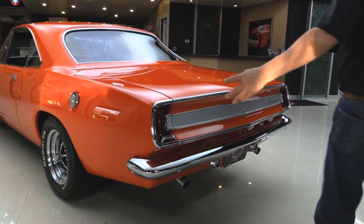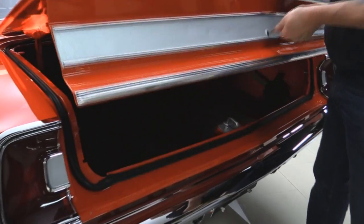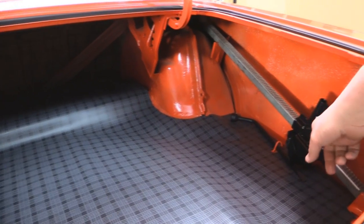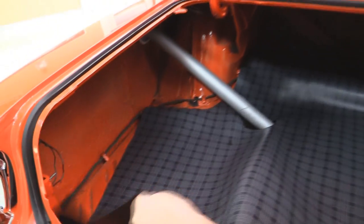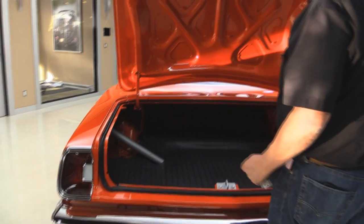Chrome on the back bumper looks great. The detail panel on the deck lid here looks awesome — this car is near perfect. Look inside the trunk. Look at those wheel wells. Everything's been painted up nice. We've got a jack and a lug wrench there. There's a spare tire in there. Trunk floor is nicely painted. It's got a brand new mat in it. All the wiring looks good. Tail lights also look like they were restored. All the chrome around the tail lights is in great shape. Deck lid's nicely painted underneath.